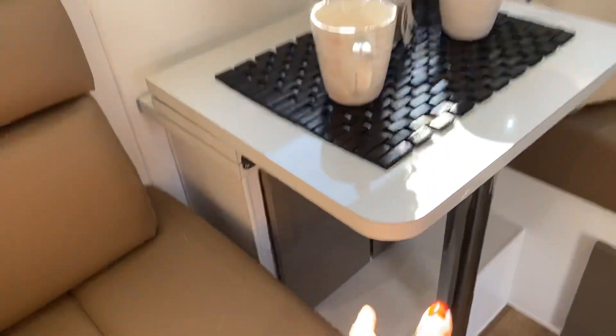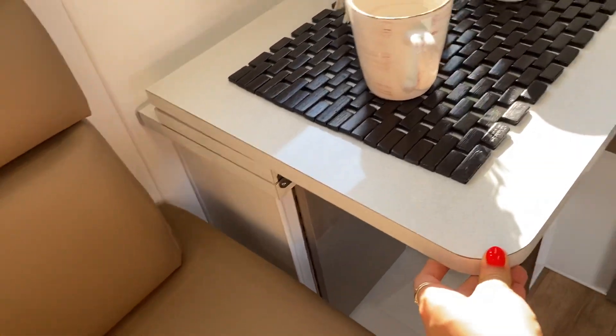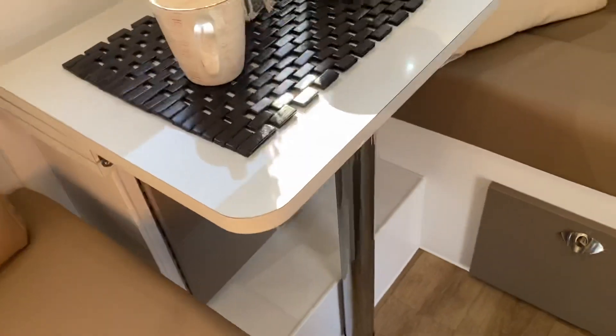I actually like the idea of how the table can fold right in — this is very good if you just want to sit down, relax, and have coffee.